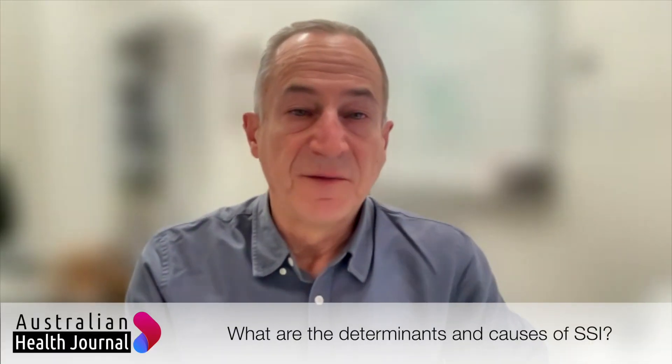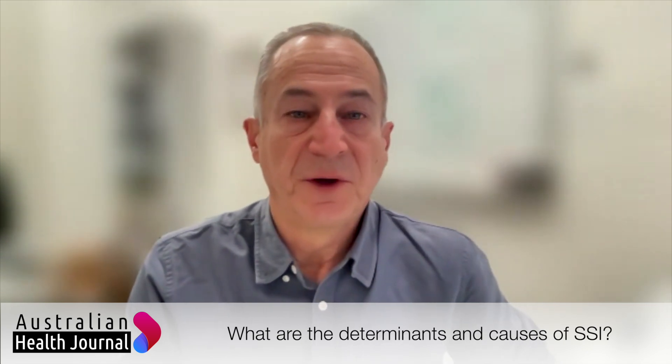There are many factors that influence whether or not a surgical site infection will develop. There are some non-modifiable factors — things we can't change in the patient — such as age, gender, whether or not they've had a previous infection, their immune status, and whether they have any chronic comorbidities. And then there are modifiable risk factors as well that we can do something about prior to surgery, including patients who have diabetes, who may be obese, alcohol and tobacco use, poor nutrition status, physical fitness, and certain medications — and we can modify all those to decrease the risk of infection.